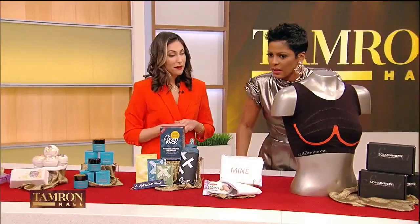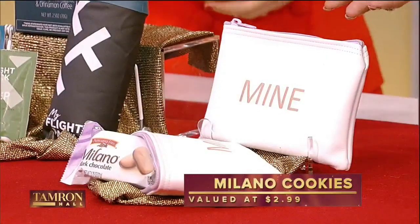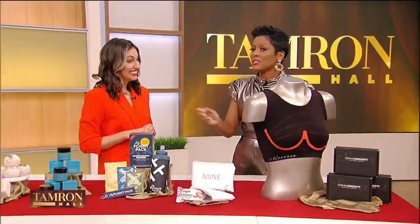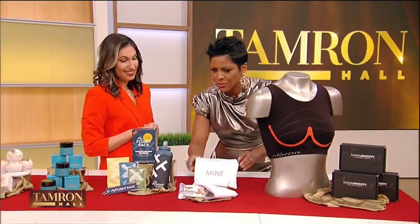We've got cookies — who doesn't love Milano's dark chocolate cookies? I love that you give the stars cookies. They can't get their own cookies? We're here to help them with everything. Full disclosure, you get a little tired and you're like, does anyone have anything? I just want something sweet. And this little pouch is adorable too.